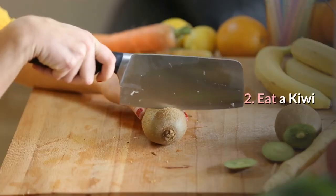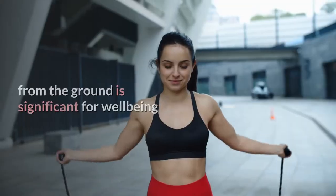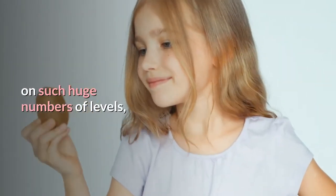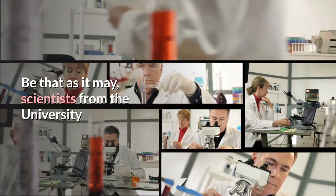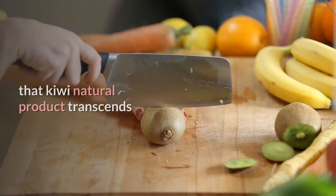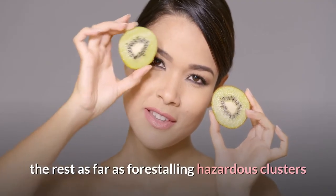Number 2: Eat a kiwi. A diet high in fruits and vegetables is important for health on many levels, including the prevention of DVT. Scientists from the University of Oslo in Norway suggest that kiwi fruit stands above the rest when it comes to preventing dangerous clots.